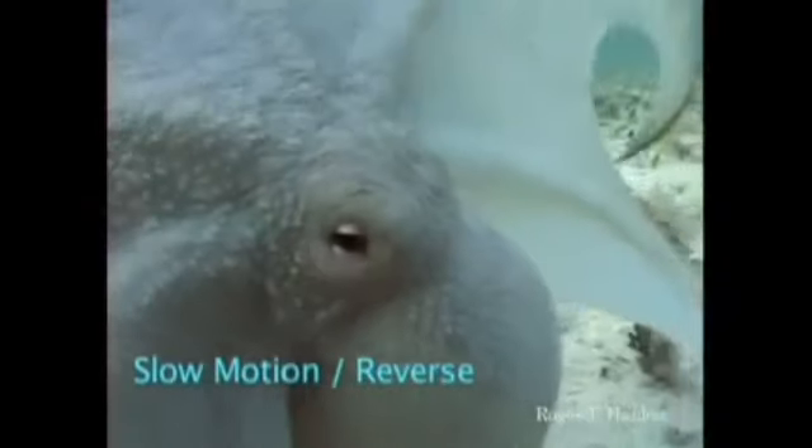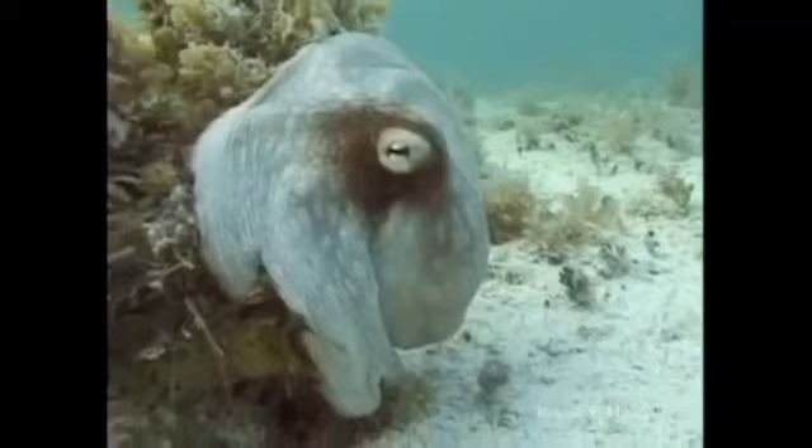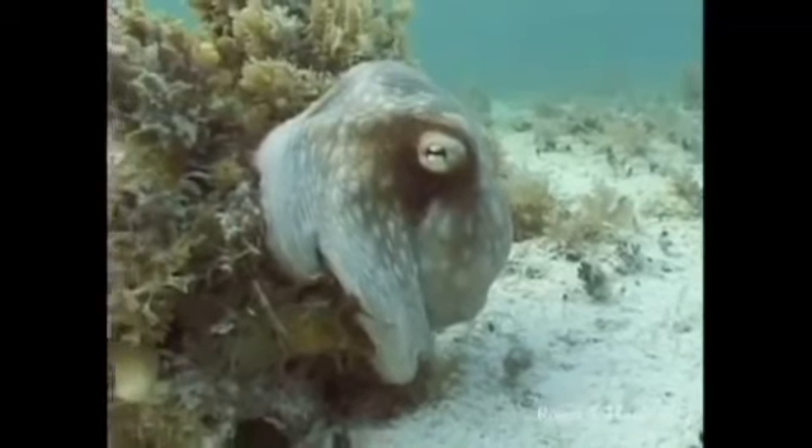Let's do it backwards. I thought he was joking when he first showed it — I thought it was all graphics. So here it is in reverse. Watch the skin color. Watch the skin texture. Just an amazing animal — can change color and texture to match the surroundings. Watch him blend right into this algae.